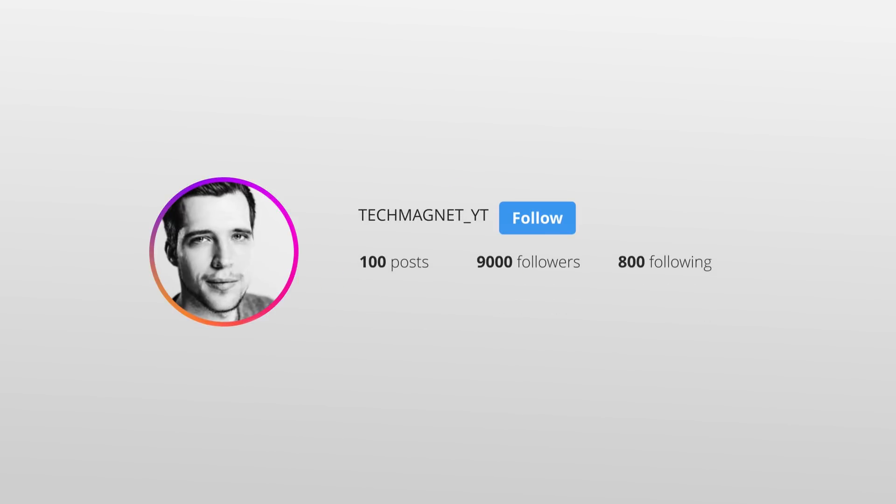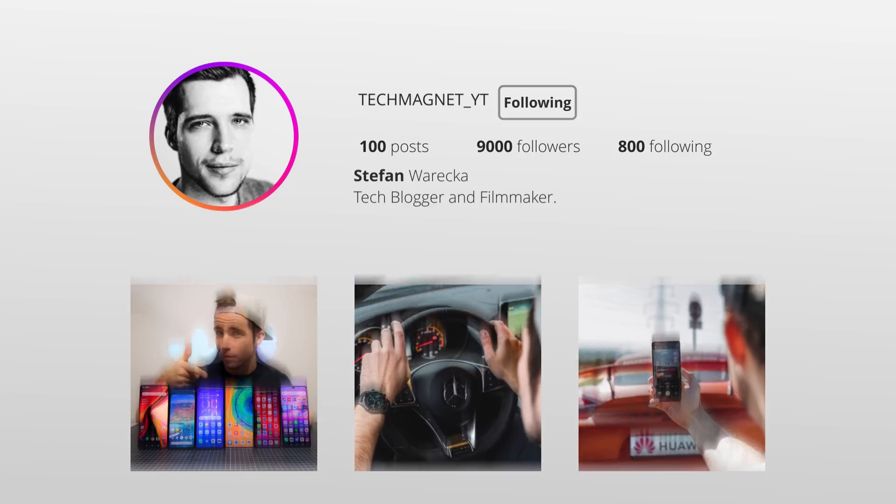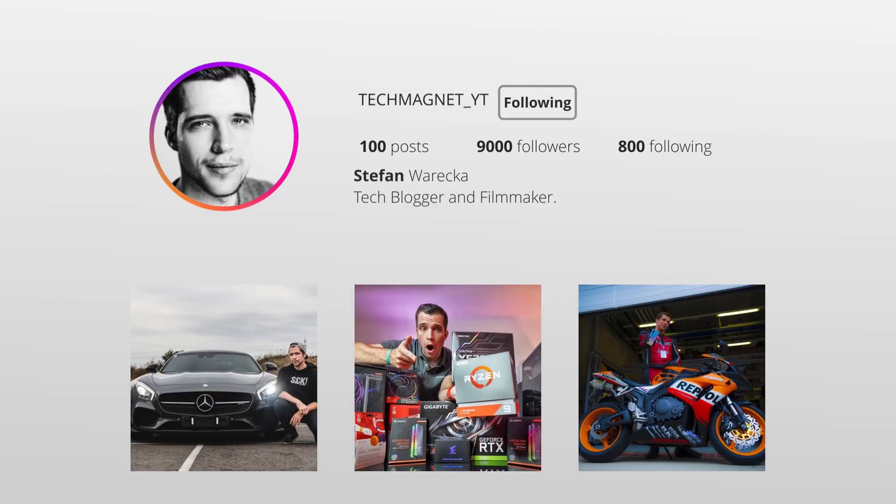For a look behind the scenes, to ask any questions, or simply stay in touch, make sure to follow me on Instagram under techmagnet underlineYT.